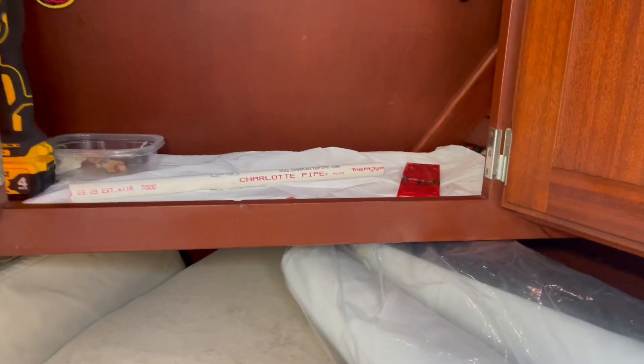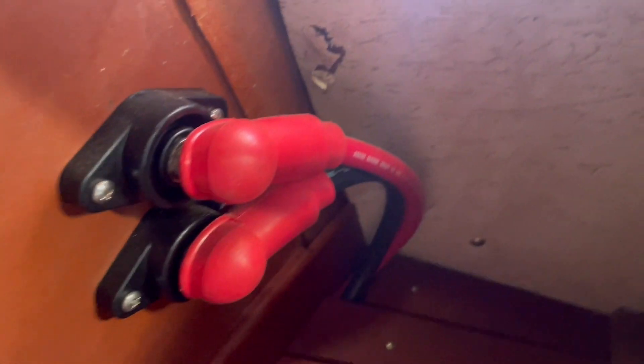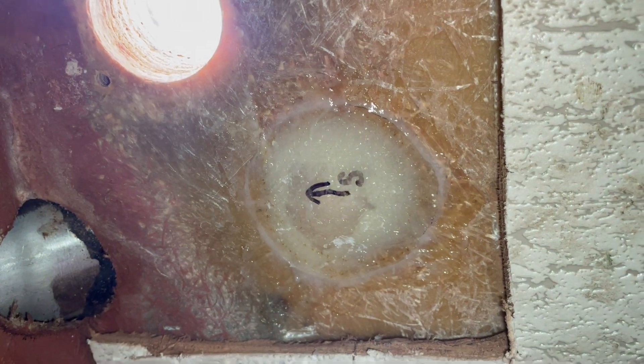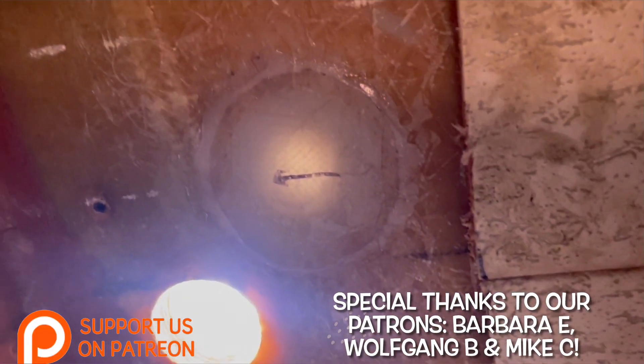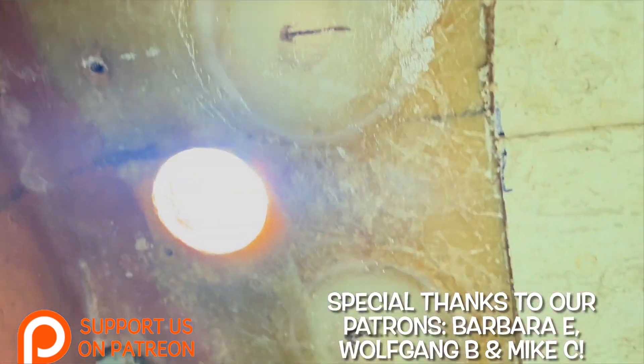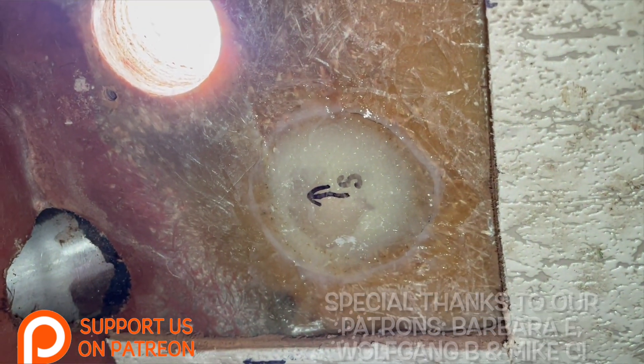Jeff also just finished putting these fiberglass discs up on the ceiling to go above those other two holes I showed you a minute ago. He made those himself — and now it looks like it's always been there. How the heck does he know how to do all of this?